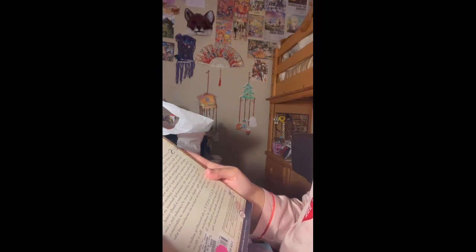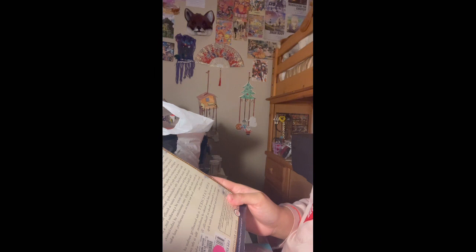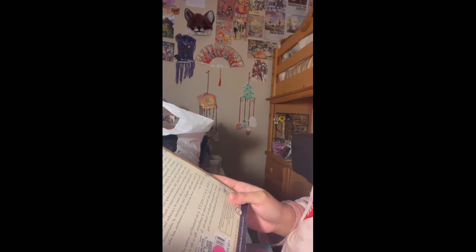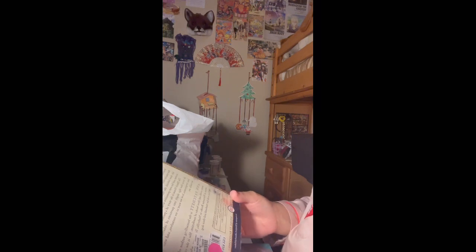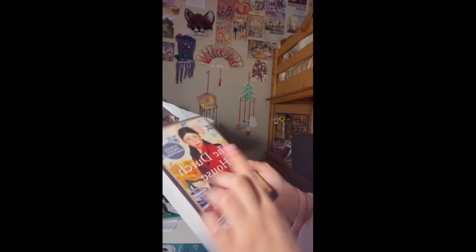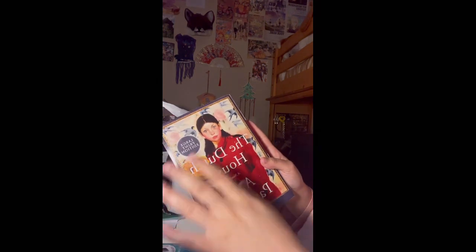'—the relationship between an indulged brother and his ever-protective sister is finally tested. The Dutch House is a story of a paradise lost, a tour de force that digs deeply into questions of inheritance, love, forgiveness, how we want to see ourselves and who we really are.' I first noticed this book last year, but I started it as one of my books of 2023.